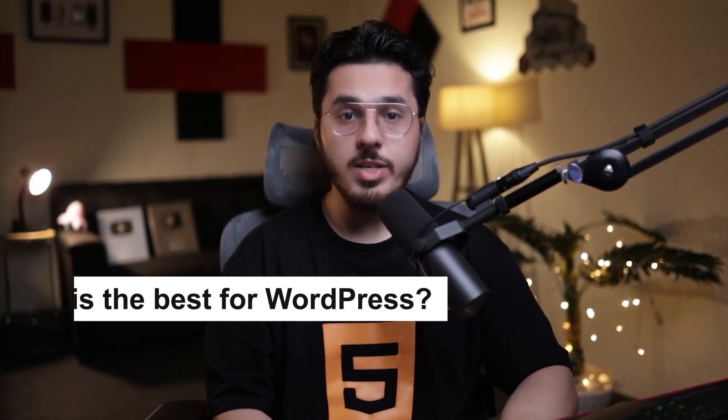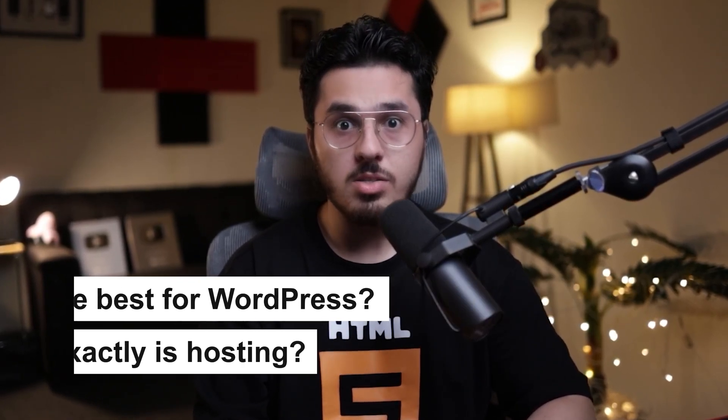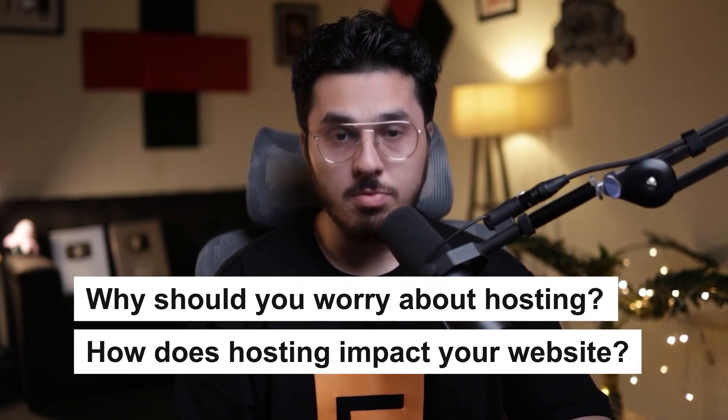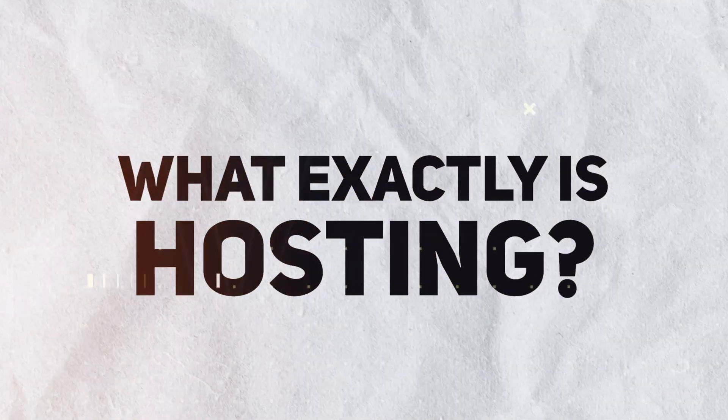In this video, I'm going to talk about which hosting is the best for WordPress, what exactly hosting is, why you should worry about hosting, and how hosting impacts your website — be it your WordPress website or any other website. Before I explain what exactly hosting is and why it's important, let's start with what hosting actually means.